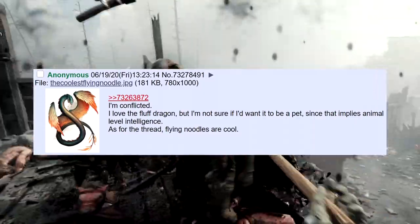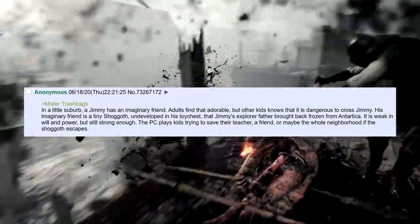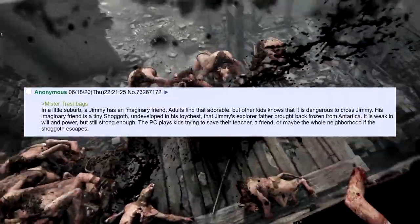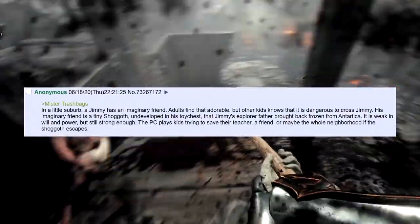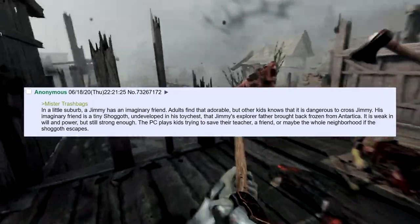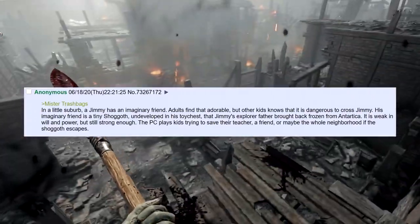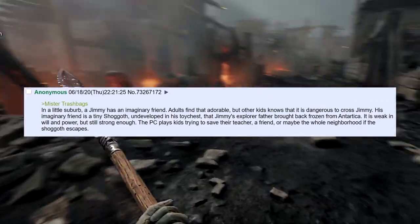Mr. Trashbags. In a little suburb, a kid named Jimmy has an imaginary friend. Adults find it adorable, but other kids know it's dangerous to cross Jimmy — his imaginary friend is a tiny Shoggoth, undeveloped in his toy chest, that Jimmy's explorer father brought back frozen from Antarctica. It's weak in will and power, but still strong enough. The PCs play kids trying to save their teacher, a friend, or maybe the whole neighbourhood if the Shoggoth escapes. I really like that — it's a cool premise.